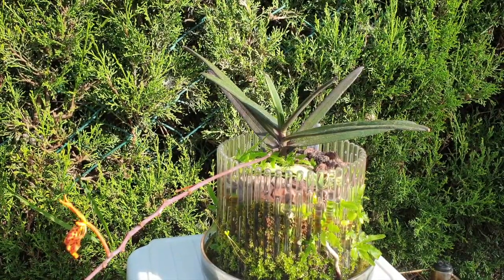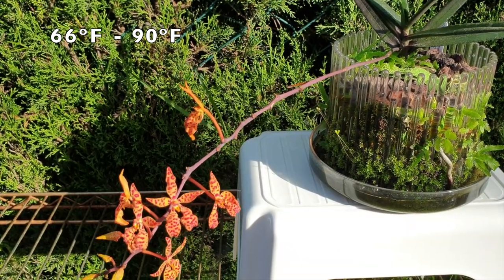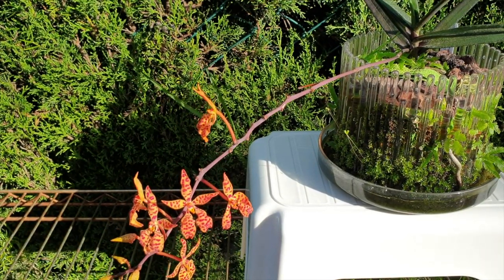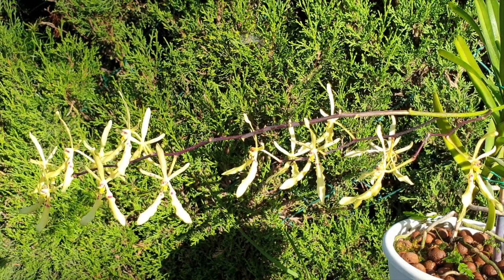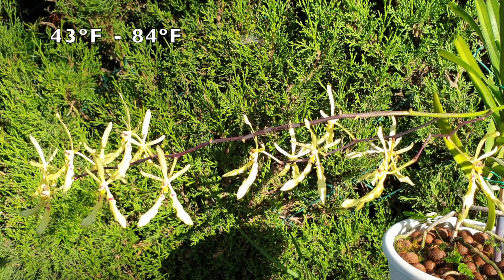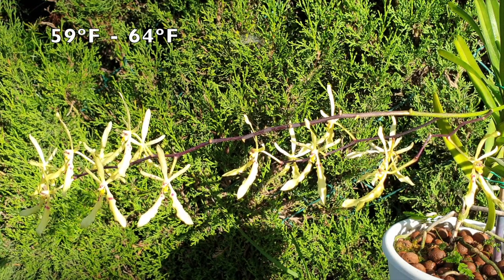Renanthara Monachica is a hot-growing epiphyte. All year-round temperatures range from 19 degrees Celsius to 32 degrees, with 19 degrees Celsius being the lowest temperature during the winter — winter in quotation marks, because there really is no winter for this orchid. By contrast, the Renanthara Citrina is a warm to cool growing epiphyte, occasionally a lithophyte, tolerating temperature ranges from 6 degrees Celsius to 29 degrees Celsius, with day temperatures during winter months only reaching 15 to 18 degrees Celsius.